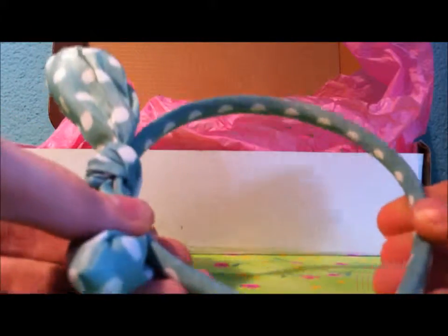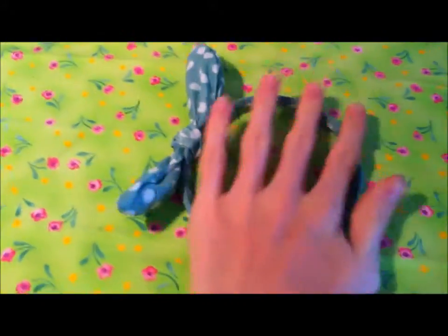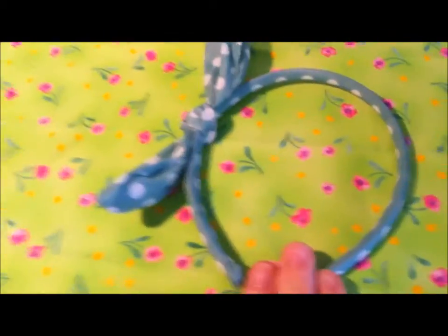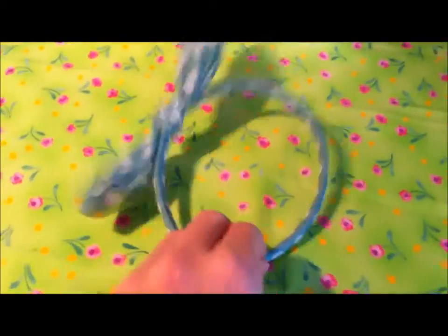Then it comes with this headband. I don't know if you guys can see it. It's like a headband, it's pretty small — it fits in my hand. But I don't really wear headbands because I'm a boy and I hate this thing. I don't know why it is in a kawaii box. I'm not happy with this product.